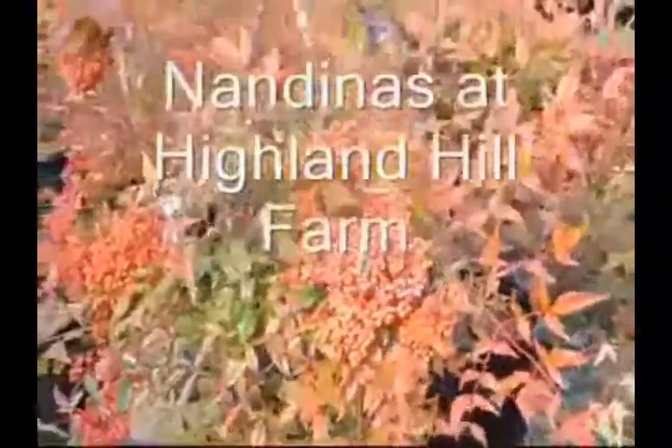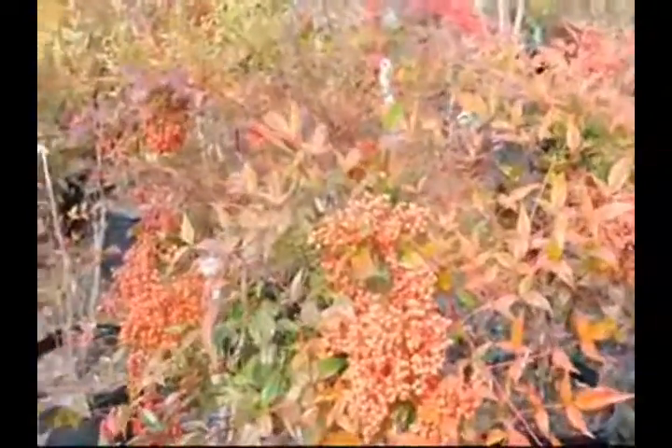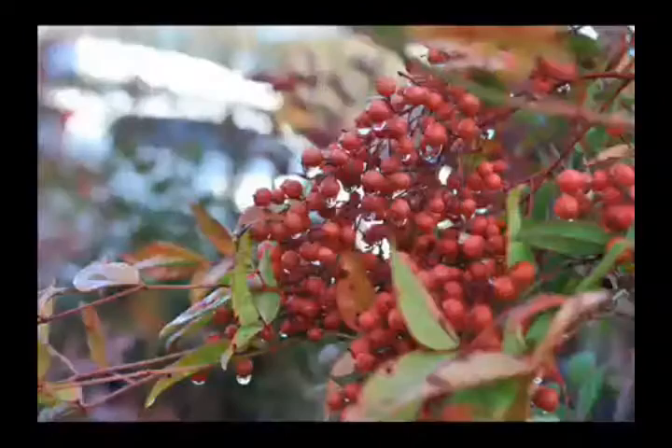These are nandinas we've grown here at Highland Hill Farm, and they're grown in pots. But look at the really beautiful berry clusters that they have on them. The foliage turns red in the fall — it's green in the summer, red in the fall.